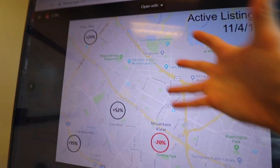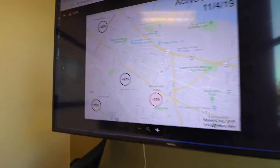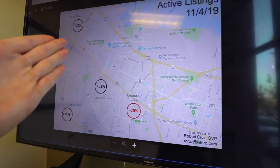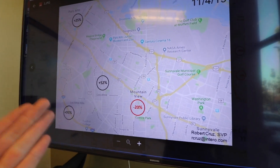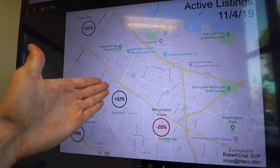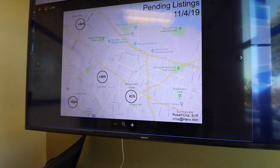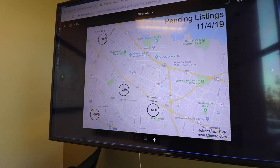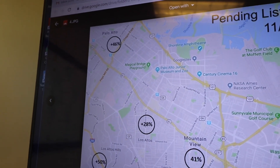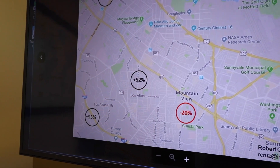Now let's move on to the Mid-Peninsula. If you've been watching these videos, you'll know that in the Mid-Peninsula region we've seen a surge in inventory — which is not the best news if you're a home seller in these areas. Here in Palo Alto, we're up 25%. In Los Altos, we're up 52%. In Los Altos Hills, up 95%. Mountain View is chilling at negative 20%. On pendings, the only area where the additional inventory is being absorbed is Palo Alto — plus 25% inventory, plus 46% pendings. Los Altos and Los Altos Hills are at plus 28 and plus 50 pendings, as opposed to plus 52 and plus 95 active inventory.